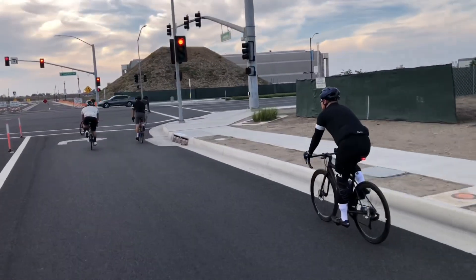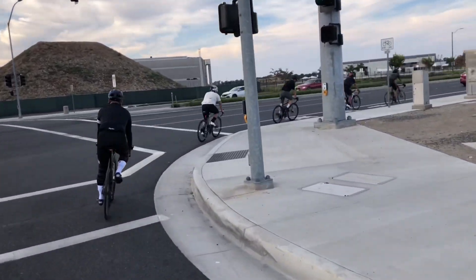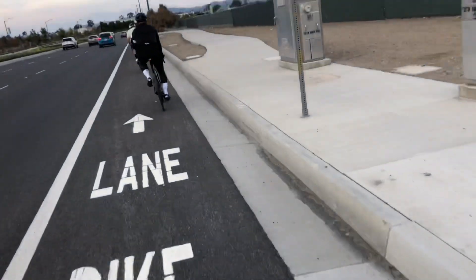Now we're reaching the final stage of the ride. I feel like this is like the Champs-Elysees stage of the Tour de France, although this is not the Champs-Elysees, but boy that was pretty fun.